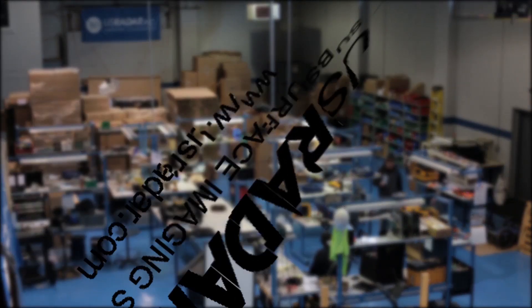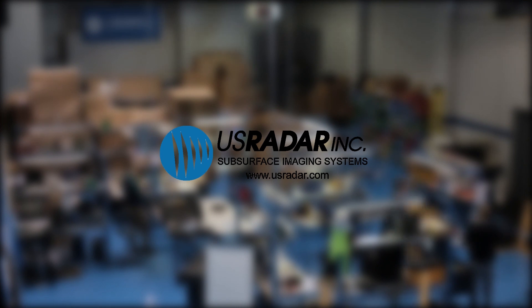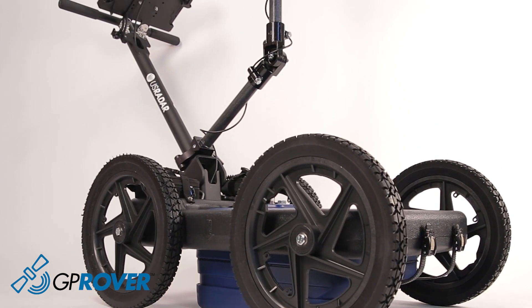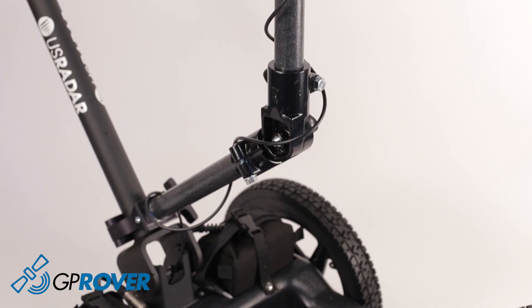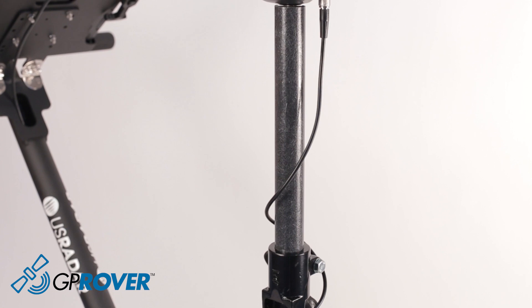U.S. Radar, the leading innovator for over 20 years, is proud to present the newest innovation in ground-penetrating radar technology built on our award-winning triple-bandwidth GPR antenna design. The GP Rover is not just a GPR, but a sophisticated platform that integrates multiple technologies into one superior device.